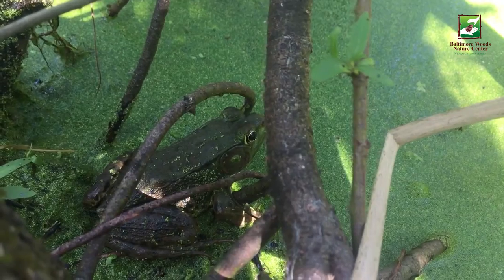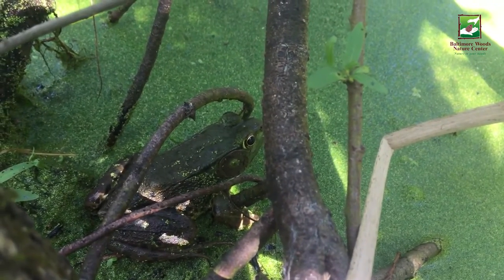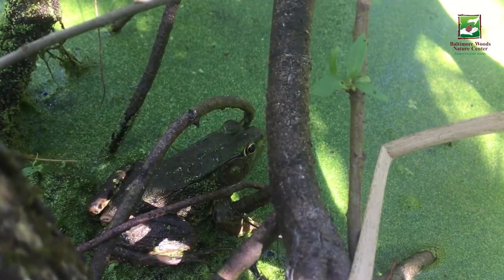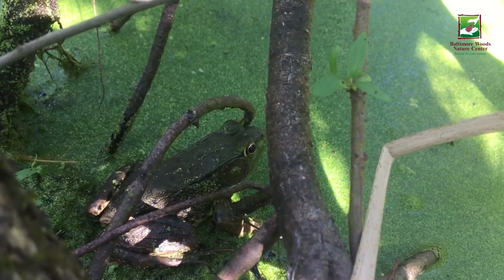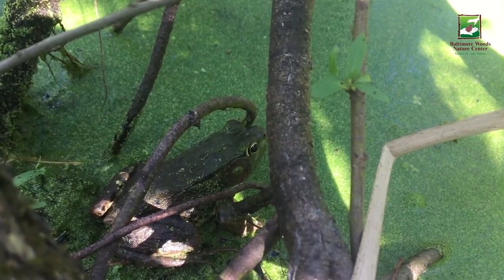One of their most distinctive features are the ridges that run down their backs. When on land, green frogs can breathe with their lungs, but oxygen also enters their body through their skin. So when they are in the water, they can breathe only through their skin.